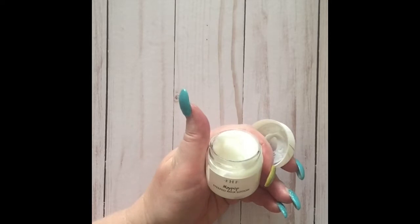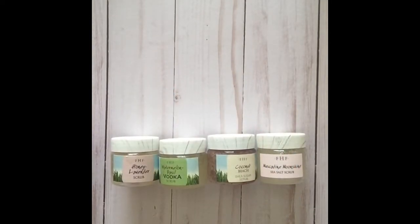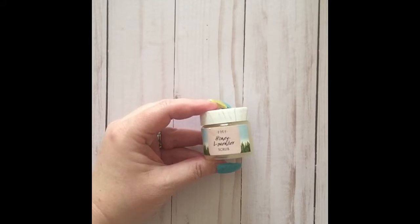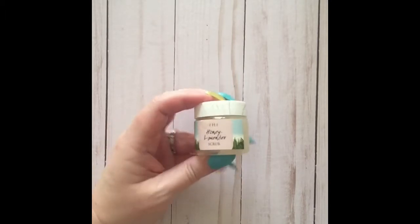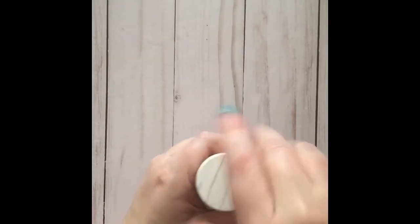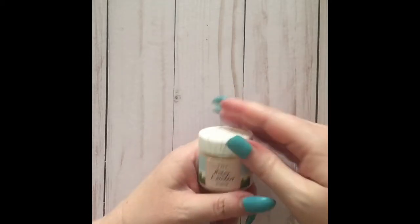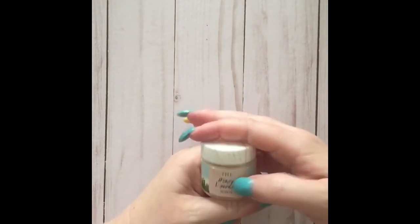Next, let's talk about the different scrubs FarmHouse Fresh has to offer. The Honey Lavender scrub is one of their sea salt scrubs — the main ingredients are rice bran oil and natural sea salt. These ones are sealed, so I can't give you a description of the smell or texture quite yet, but I will get back to you once I open them.